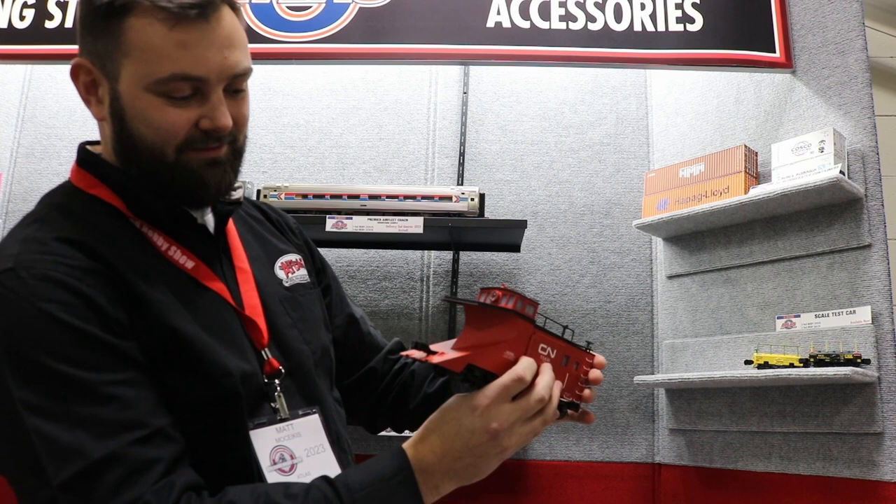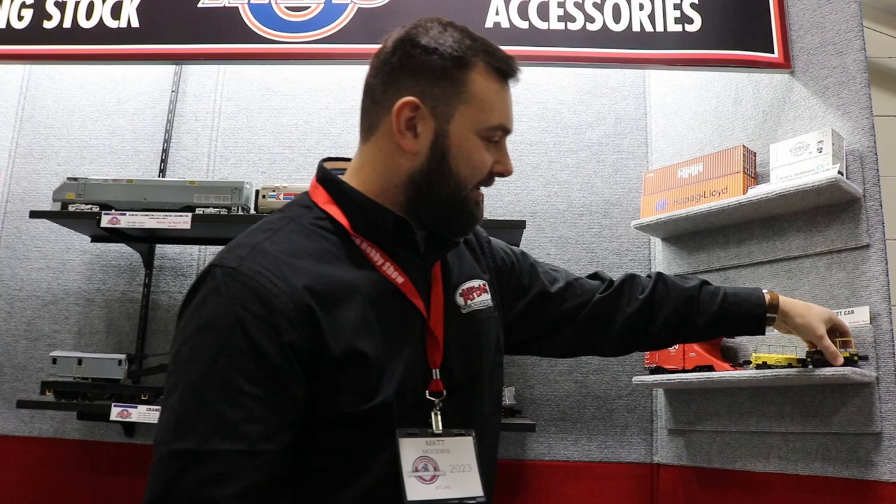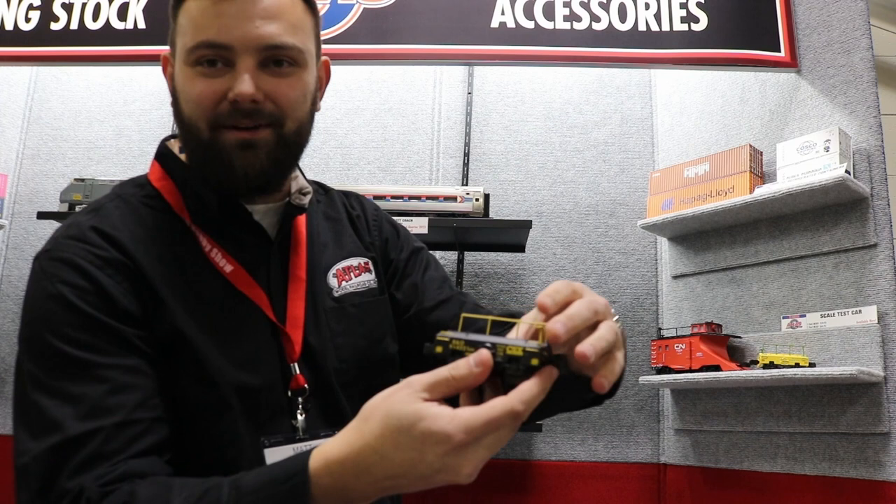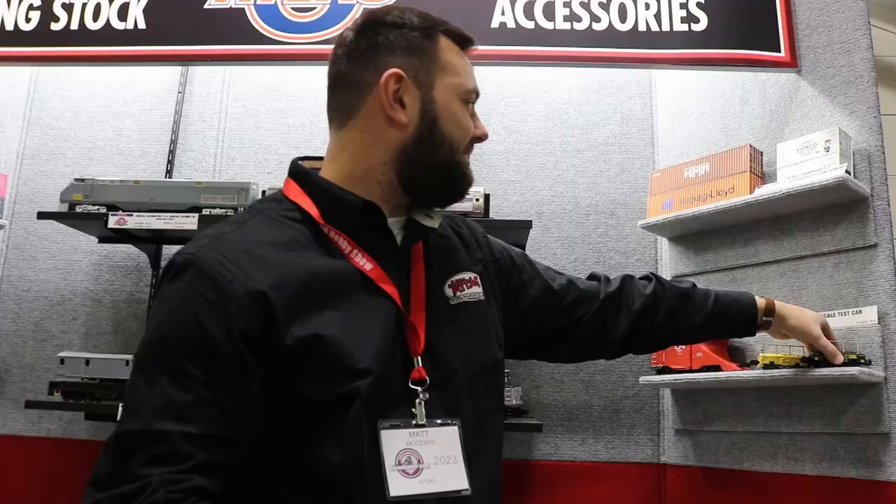As well as the scale test cars. These things are heavy — all die-cast. Very cool graphics. They look good in your maintenance-of-way service facility or yard. You're going to want to throw one of these in there. And those are our Atlas O arrivals.